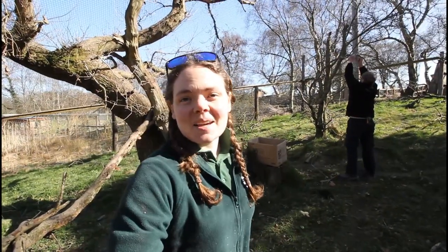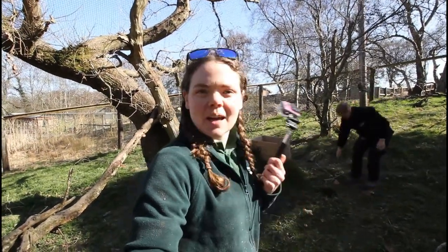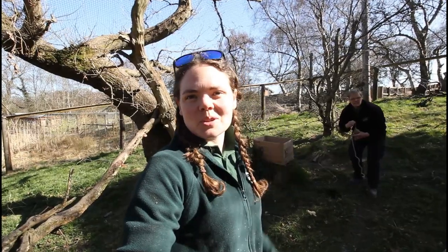We're just about to let the lynx out. I've got another little camera that I'm going to set up in our box so we can try and capture these lynx enjoying their box.